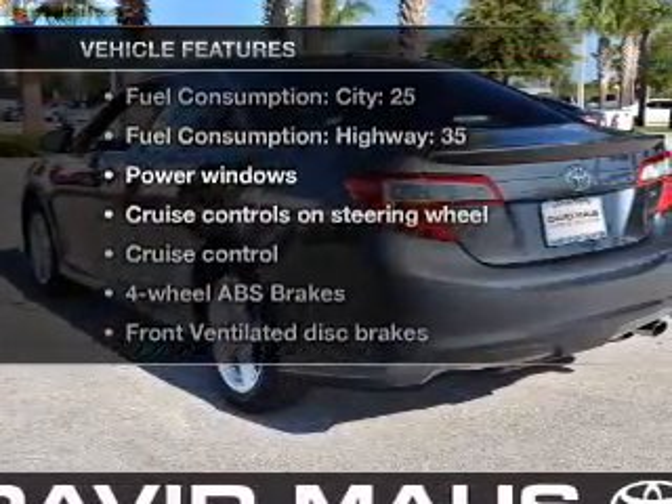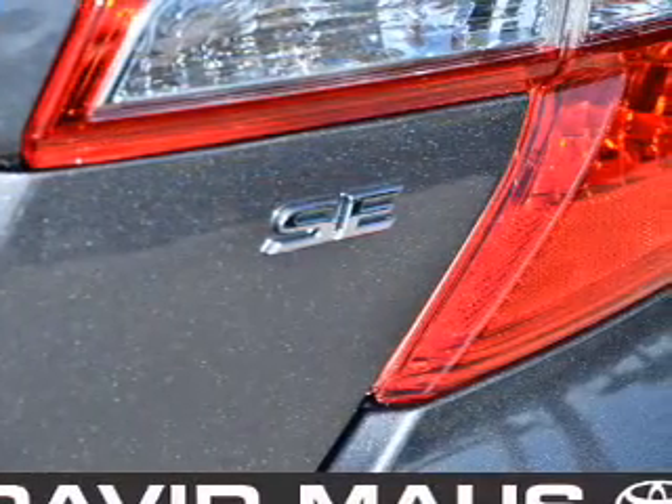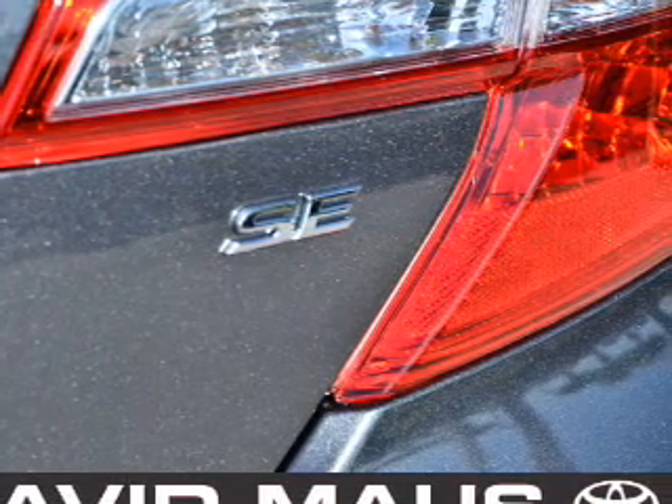Plus, enjoy these notable features that are included in this vehicle: power windows, power steering, cruise control, power mirrors, and an AM-FM stereo with a CD player.